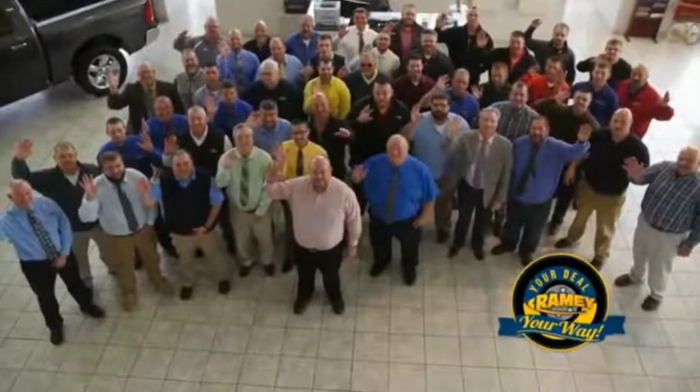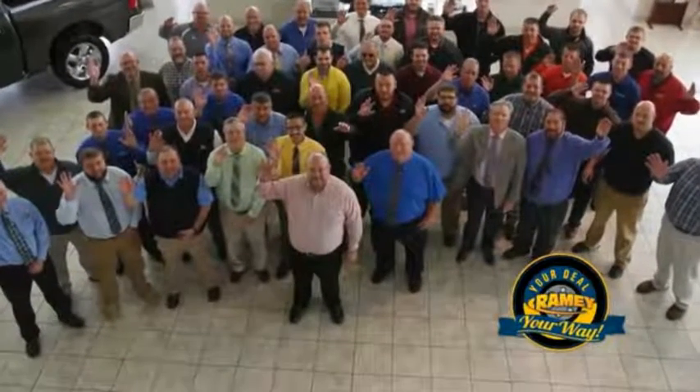We want to be your partner in the car buying experience, because at Ramey, it's your deal — you're worth it.